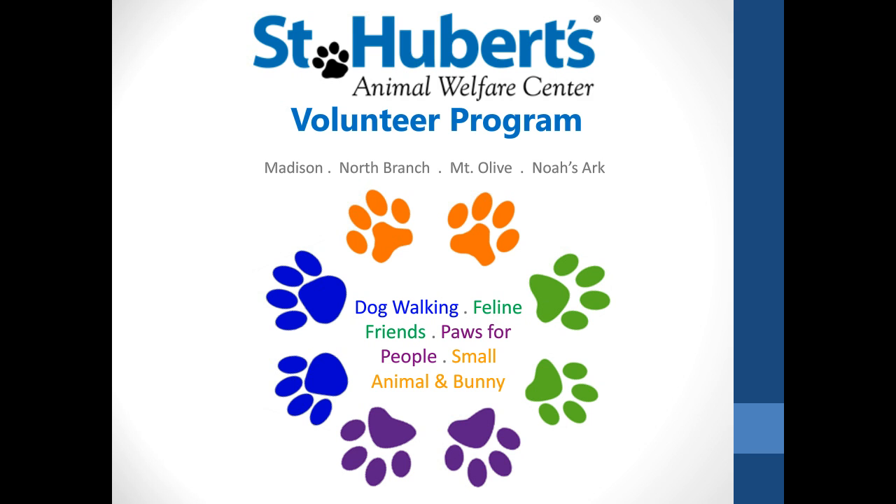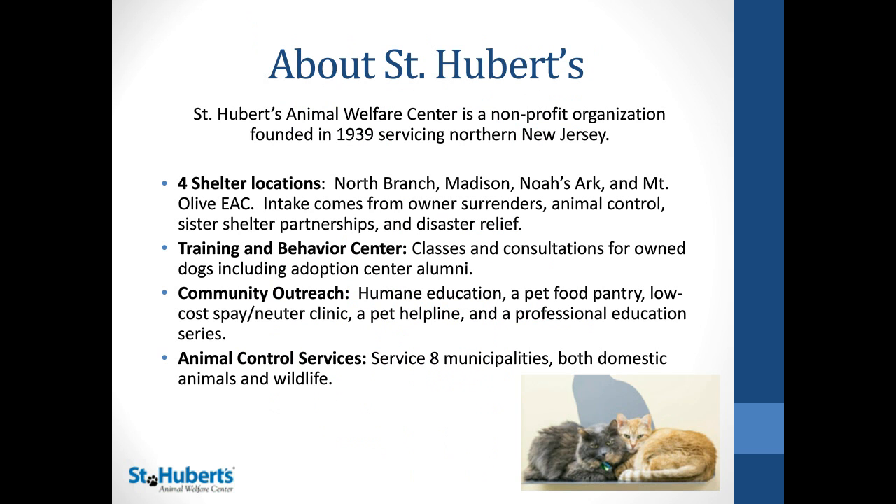First, we're going to go over a little bit about St. Hubert's. We are a nonprofit organization that was founded in 1939, and we service the North Jersey area. Currently, we have four shelter locations, which are in North Branch, Madison, Noah's Ark, and the Mount Olive Everyday Adoption Center, located inside the Mount Olive PetSmart. Our animals come from owner surrenders, animal control, our sister shelter partnerships, which is part of our transport program, and disaster relief.